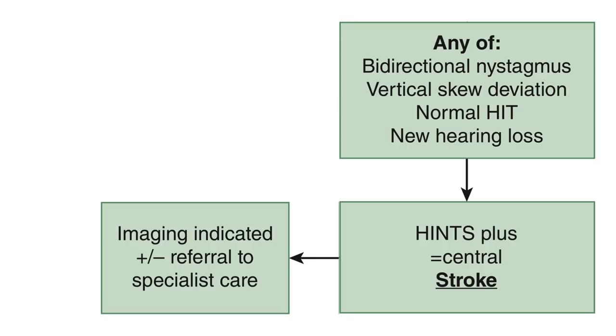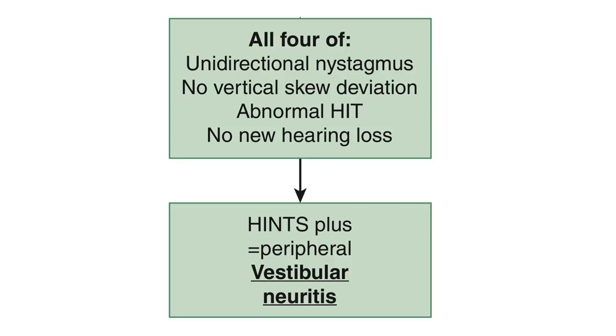Lastly, if a patient has a new hearing loss as determined by the finger rub test, this is a HINTS Plus central result concerning for an AICA stroke — anterior inferior cerebellar artery stroke. In this type of cerebellar stroke, the patient suffers ischemic infarct of the cerebellum and labyrinth, developing acute hearing loss at the same time as vertigo. They may also have an abnormal head impulse test, making the bedside hearing test important to detect an AICA stroke. If any of the four components shows a central result, the overall HINTS Plus exam is central and further evaluation is required. The only way to safely discharge with vestibular neuritis is if all four components show peripheral results.